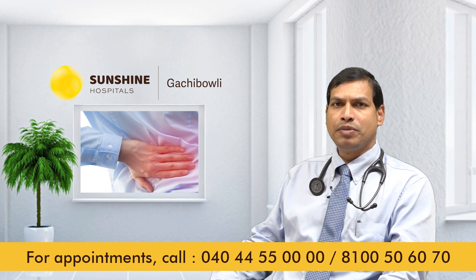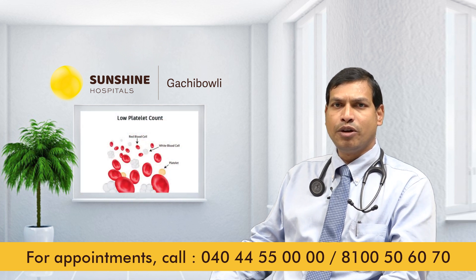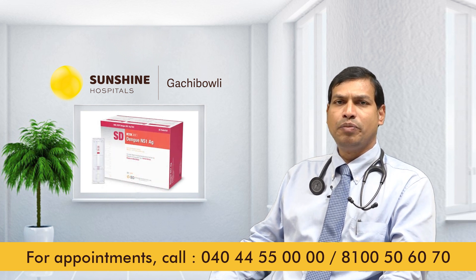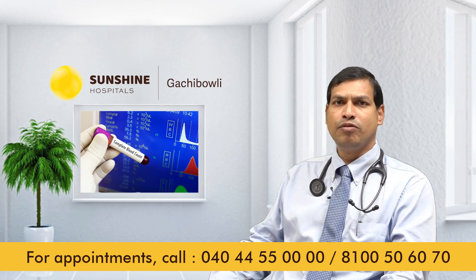Why do these symptoms occur? Capillary leak occurs which causes an increase in hematocrit and a decrease in platelet count. The tests to perform include NS1 antigen, which is usually positive from days 1 to 4, and a complete blood picture which shows decreased WBC count, increased hematocrit, and a fall in platelet count.